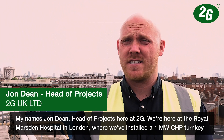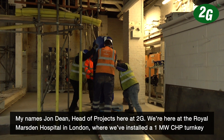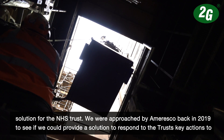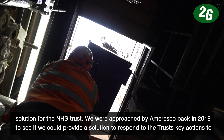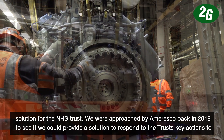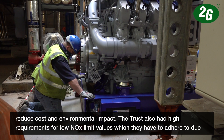My name is John Dean, head of projects here at 2G. We're here at the Royal Marsden Hospital in London where we've installed a one megawatt CHP turnkey solution for the NHS Trust. We were approached by Amaresco back in 2019 to see if we could provide a solution to respond to the Trust's key actions to reduce cost and environmental impact.